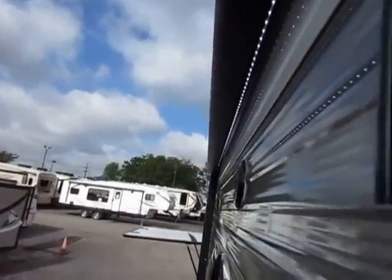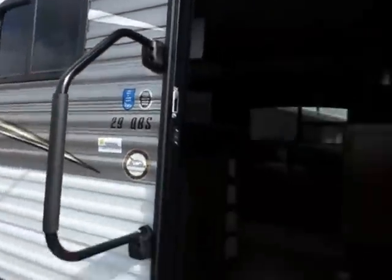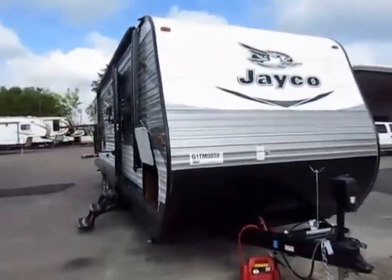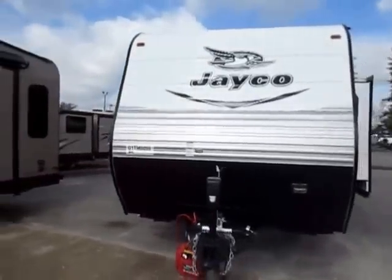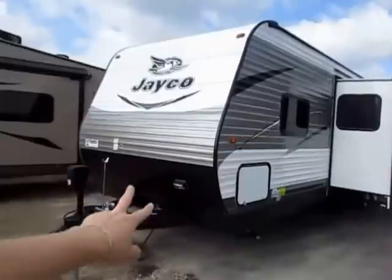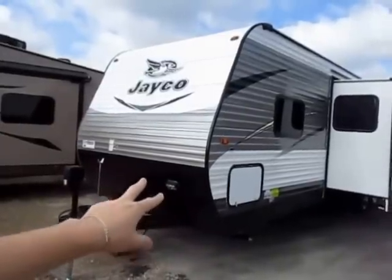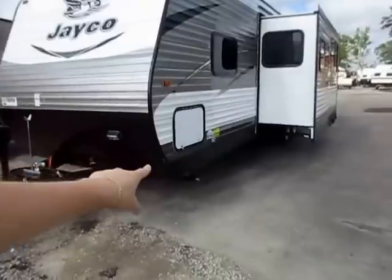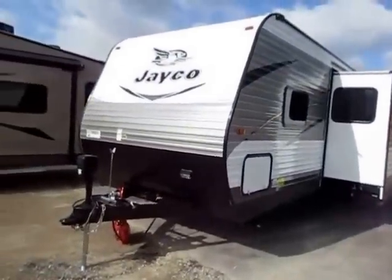The underbelly is fully enclosed as part of a thermal package — that's an option, as is the power awning. Not every 29 QBS we carry is going to look exactly like this one; there are some optional pieces of equipment that may differ from units we have in stock. They're using a serious three feet of diamond plate up front to deflect more stones and keep this thing looking better. They've run the diamond plate all the way down to the bottom of the skirt.